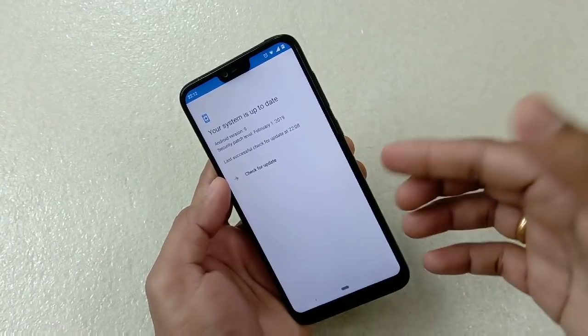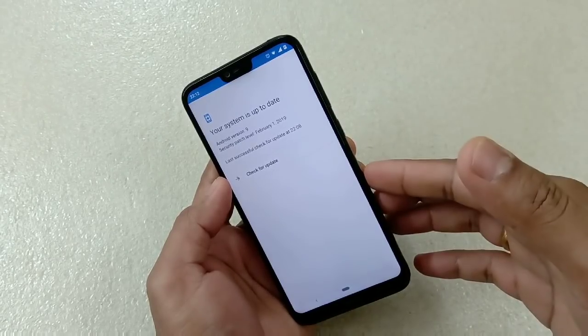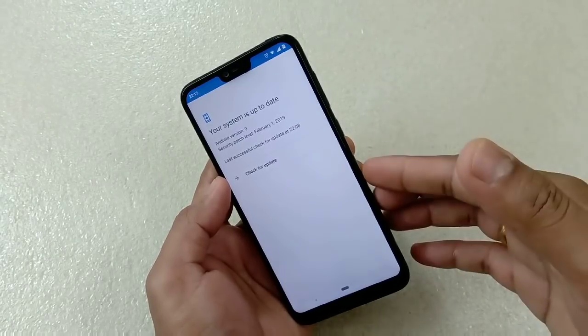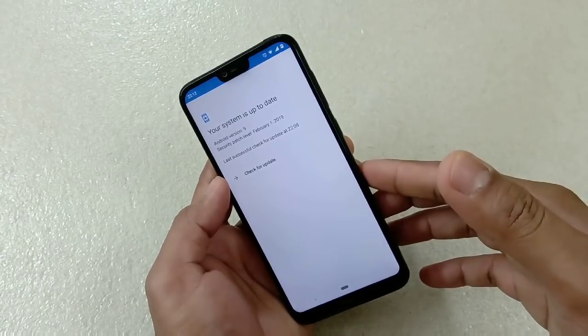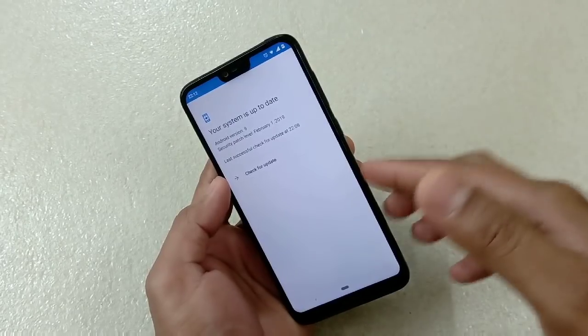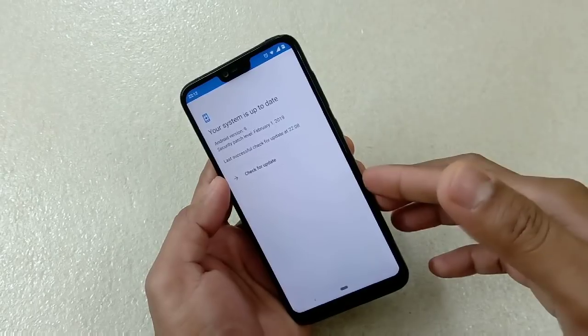One of my viewers commented that a Nokia personnel from Nokia Care advised them not to update if the phone is working fine. But no — that is totally wrong. You have to update your phone whenever you receive a security patch. And if you come across any improvement, do let me know in the comment section.